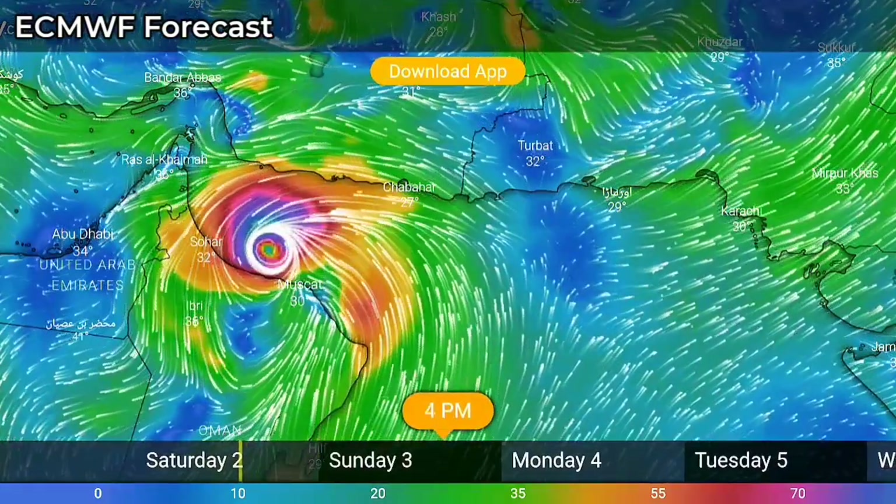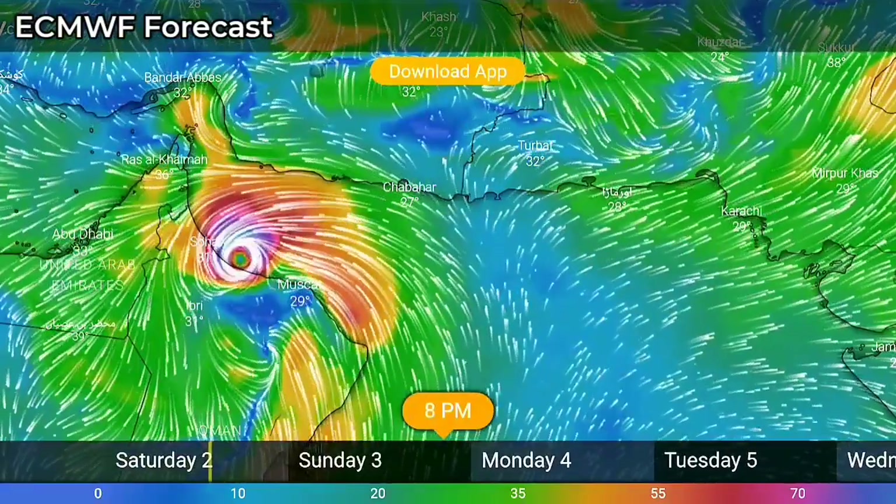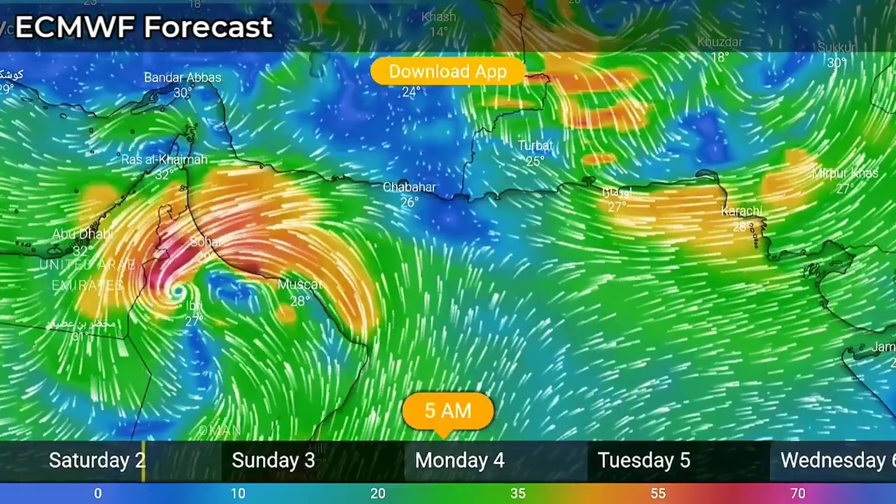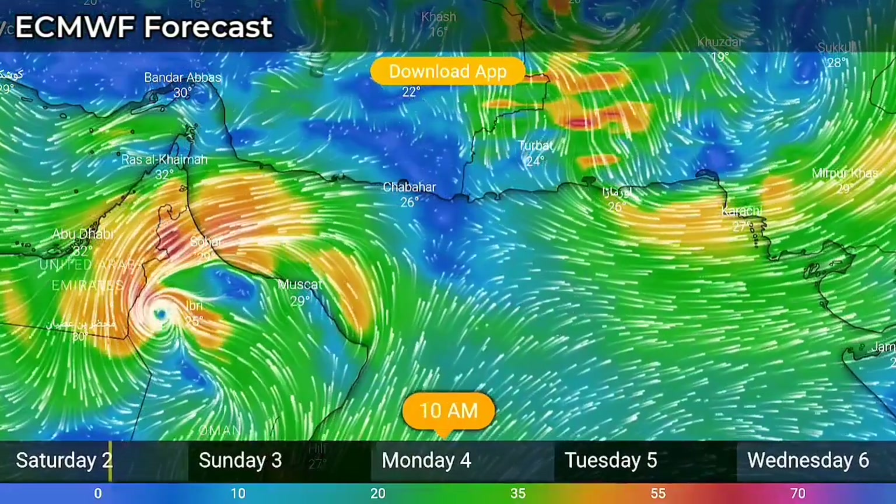With a slight re-intensification, the storm will then start weakening as land interaction occurs, followed by rapid weakening after landfall over a desert environment in Oman.